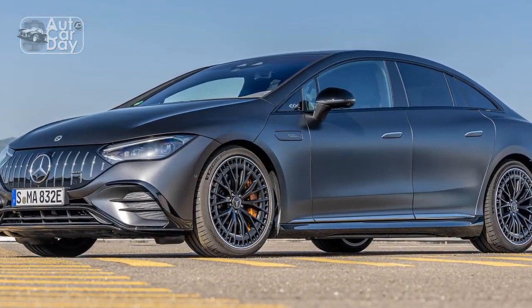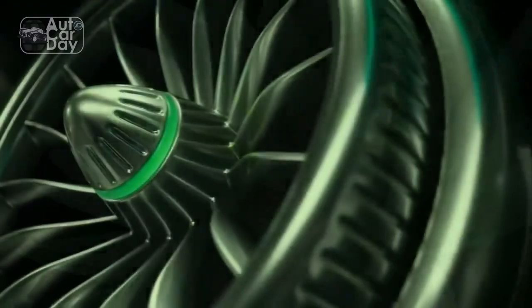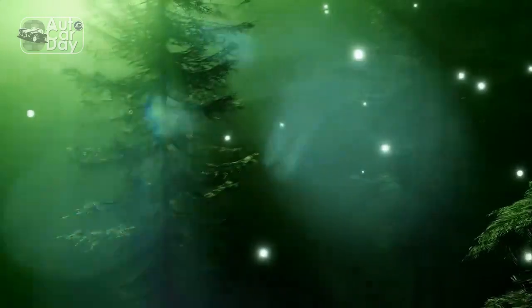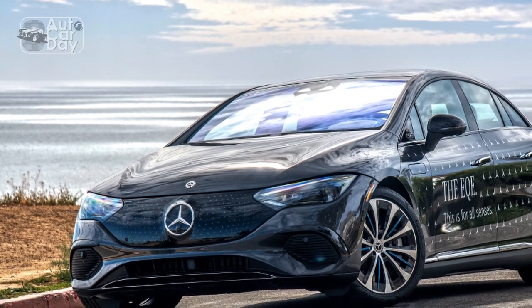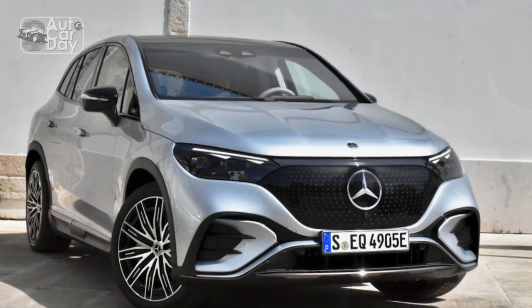With a dual-motor powertrain pumping out 402 horsepower and 633 pound-feet of torque, the 2023 EQE 500 is as overpowered as it is overstyled. And yet, I can't help but be charmed by its insistent futurism, with Speed Racer four-wheel steering and synth-wave interior illumination keeping things interesting when the off-the-line thrust starts to feel passé.